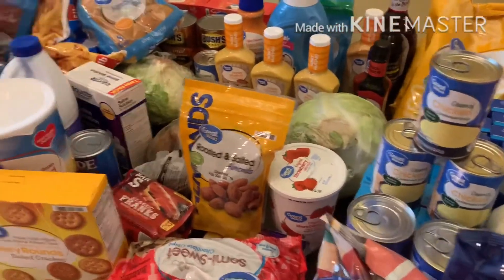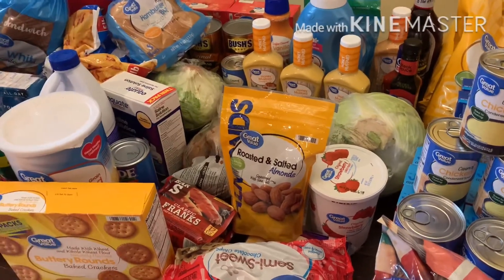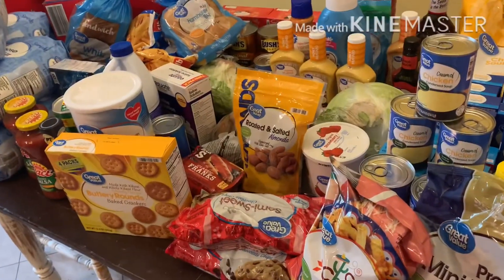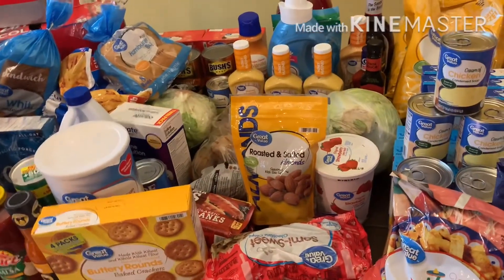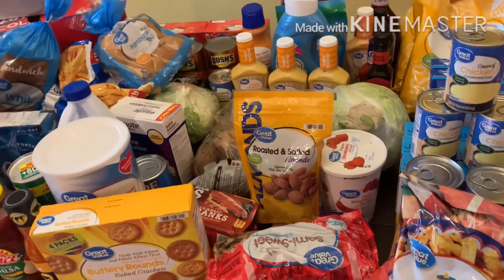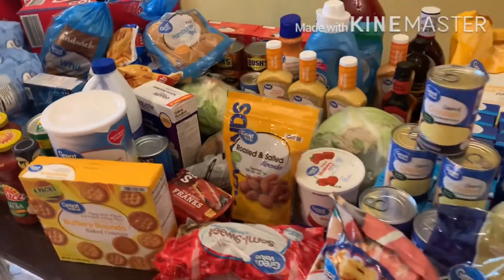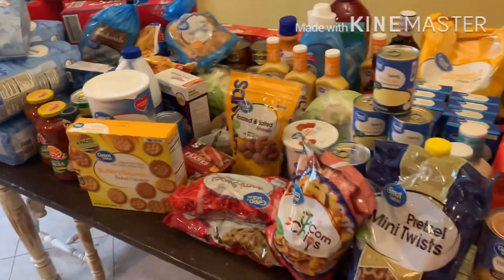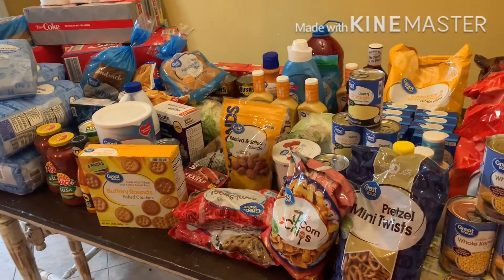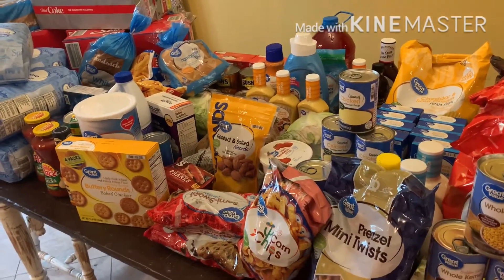So to break down what we've spent: this haul right here was $180. Last week at the end of June I picked up enough stuff to get me from June till today, so it was a little bit of July — that order was $121. And then the Sam's haul that I'm going to show you tomorrow was $154.64. So adding everything up, we're going to come in at $456 this month for groceries, which is really good.